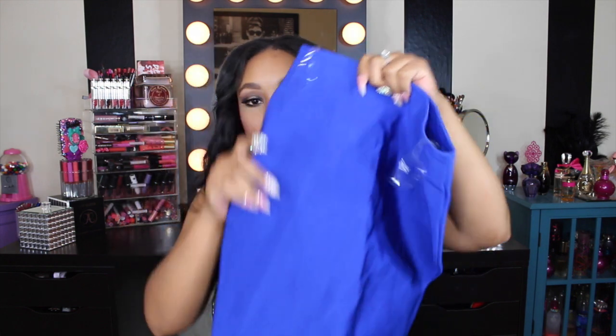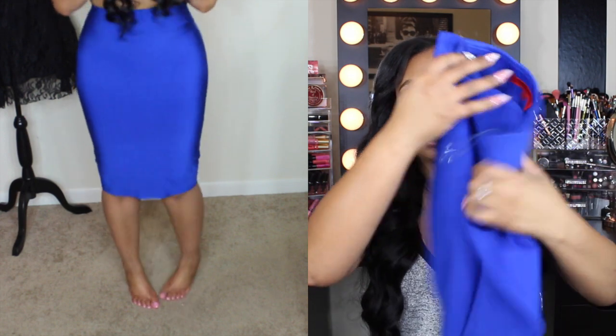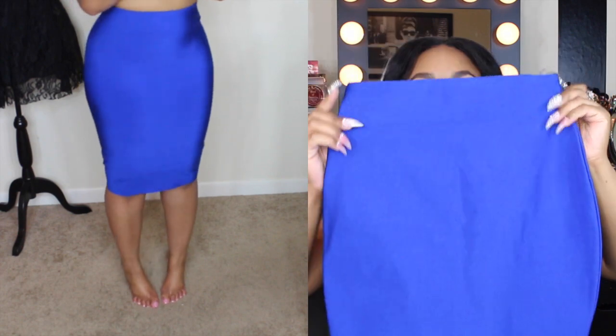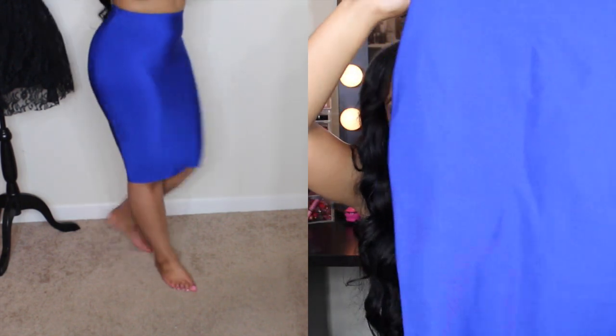Lastly, I got a skirt. I had actually picked out some shorts and a top but I believe both of those had sold out. Here's the skirt — it's just a nice royal bodycon skirt. I really love this color of cobalt or royal blue, and I got this in a size small. It sucks me in a lot, it's super tight — maybe I should have gotten a medium. The waist goes in and the hips come out so it's going to be very flattering if you're more curvy. I love the material and I love this color.